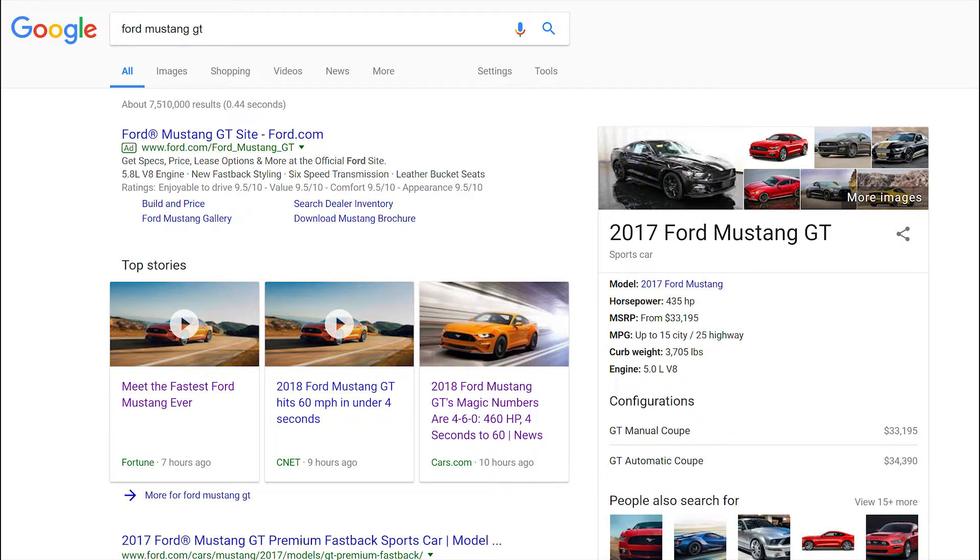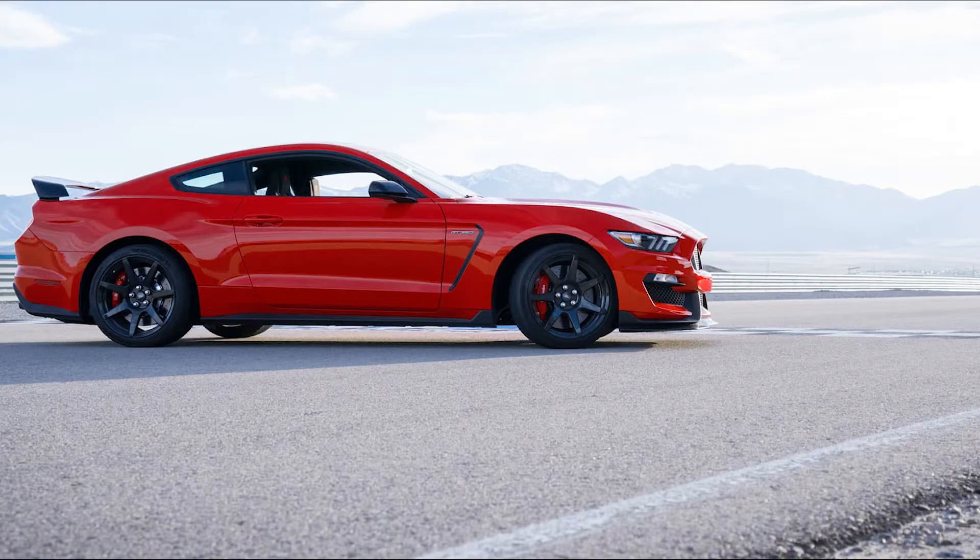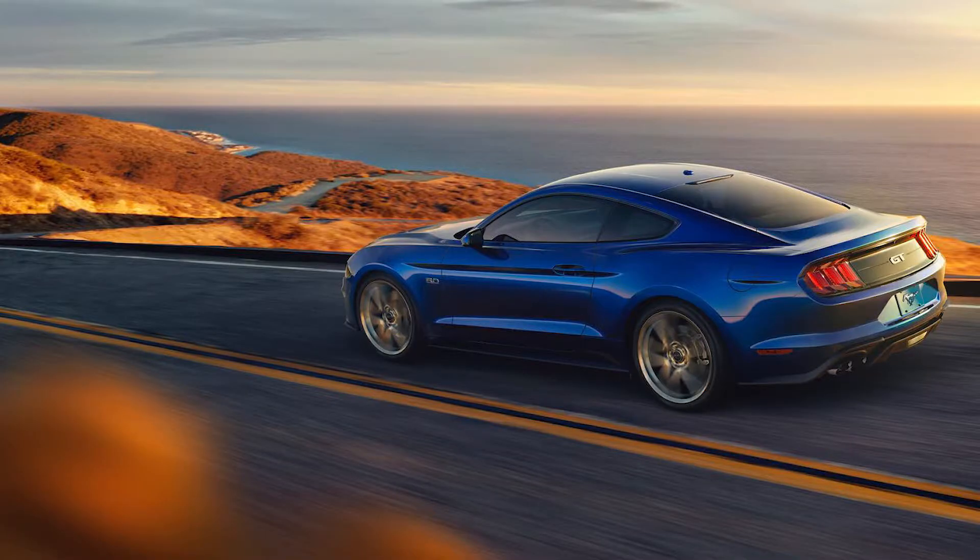The new Ford Mustang GT can now accelerate 0-60 miles per hour in a sub-four-second range, which is currently faster than a Porsche 911 Carrera — a $94,000 car — which Ford is actually bragging about. That actually puts the Ford Mustang GT on par with the Shelby GT350R Mustang, which has 526 horsepower and wider, stickier tires.